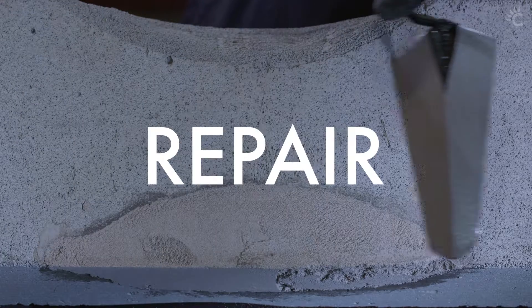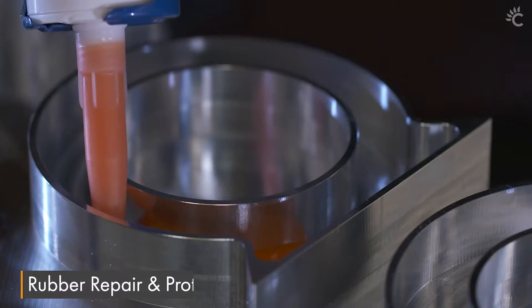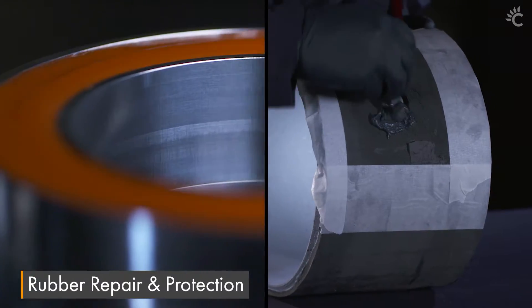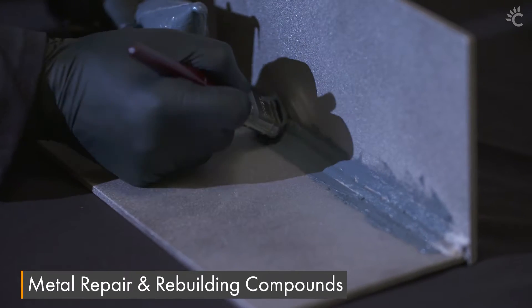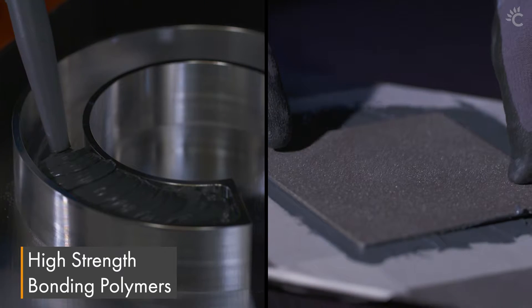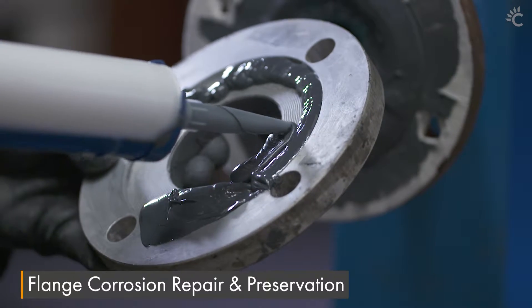We help you repair with our selection of long-lasting, high-performance, environmentally friendly composites that can be applied to all surfaces quickly and safely. Extending the life of structures and equipment.